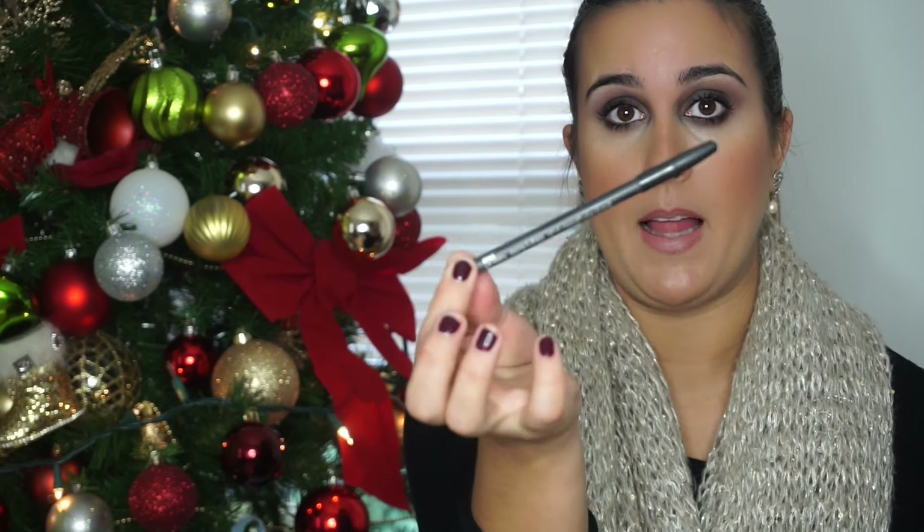The first product that I just picked out of the bag is this lip liner from MAC. This one is in the color Spice. It's one of my favorite lip liners. By the way, the makeup that I'm wearing today is all from the products inside this bag. So the first product, like I said, is my lip liner in Spice by MAC.